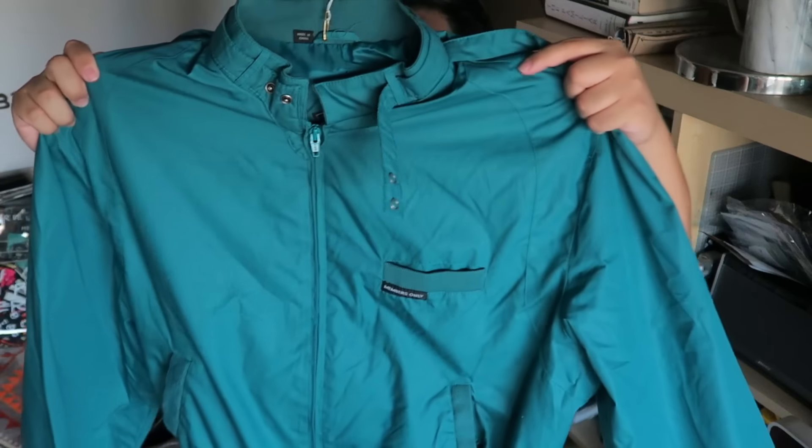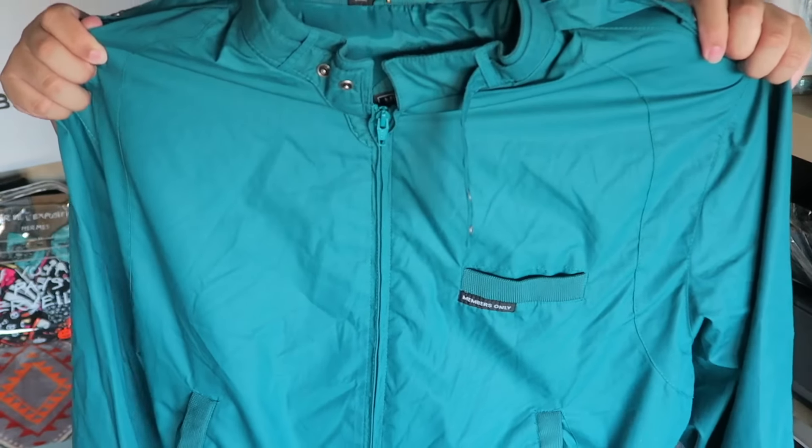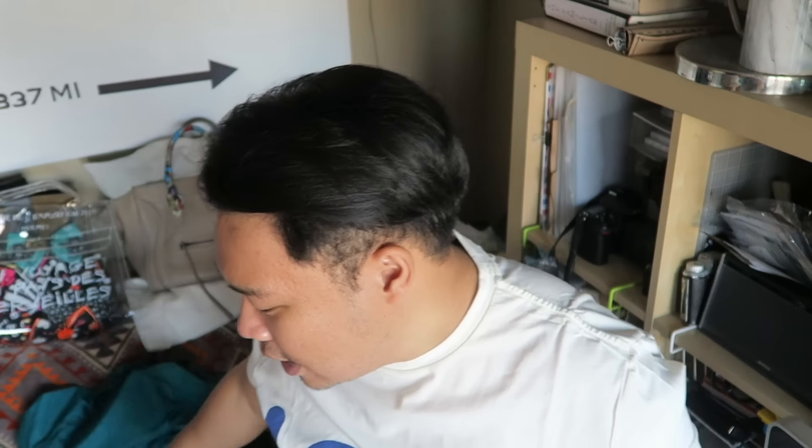The next thing I found is this Members Only jacket. Now, this jacket was so awesome — it's literally brand new, and I got this for $9.99 at the Goodwill. The color is really nice and I love a good light jacket. I don't really like heavy jackets, especially here in California. I never really get too cold — I need a really, really thick jacket like once in a blue moon, but normally I'm just like, I'm so hot.